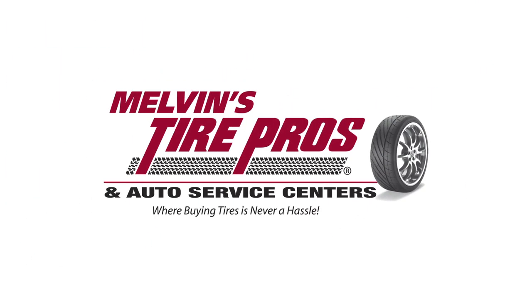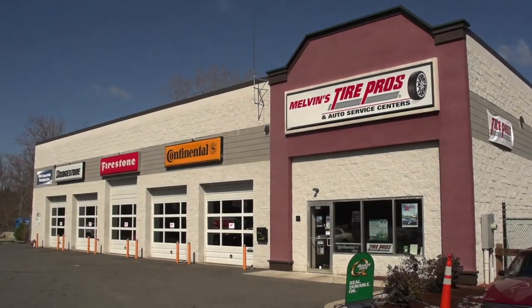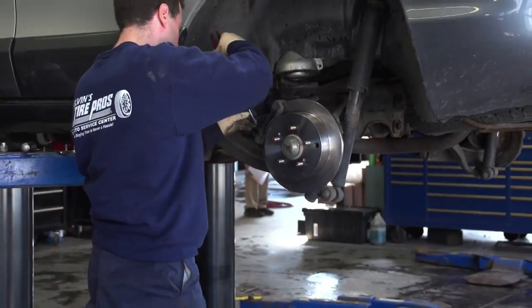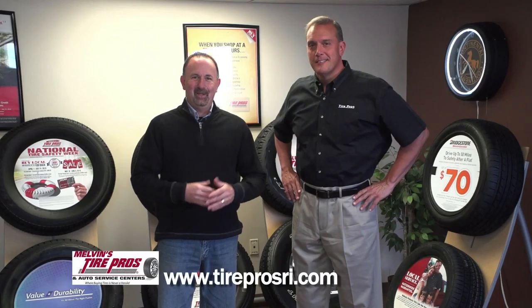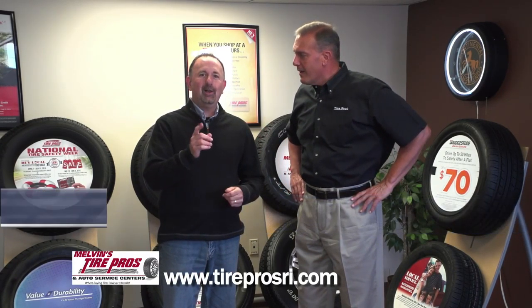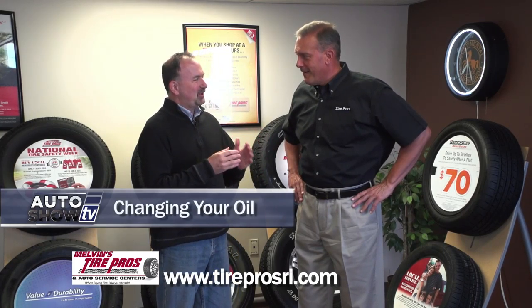Auto Show TV's Car Care Tips, presented by Melvin's Tire Pros, where buying tires and fixing your car is never a hassle. We're here at Melvin's Tire Pros on Post Road in Warwick with Jim Melvin, our car care expert. Today, oil 101 — so a little education here.